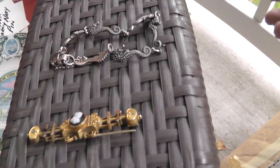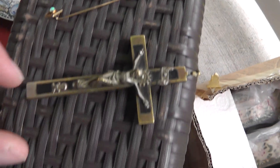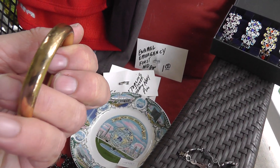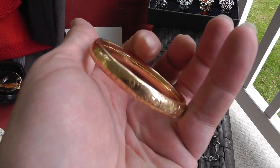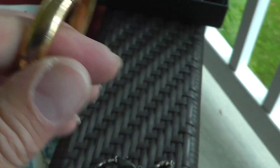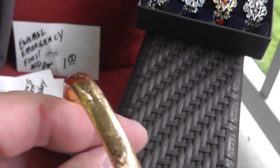Six pieces at three dollars apiece. First, a gold-filled, hand-engraved bangle — really well done. It is monogrammed. Found one on eBay made by the same company that went for $175. With this one being monogrammed, I'm thinking $125 to $150.